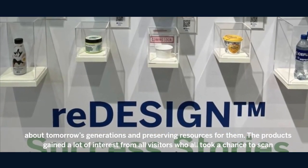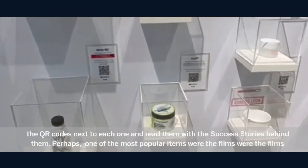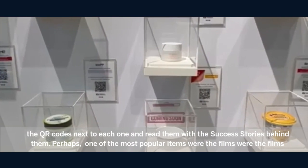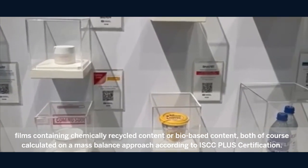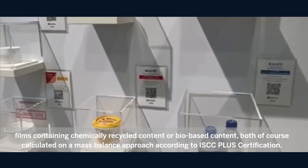The products gained a lot of interest from all the visitors, who took a chance to scan the QR codes next to each one and read the success story behind them. Perhaps the most popular items were the films containing chemically recycled content or bio-based content, both calculated on a mass balance approach according to ISCC Plus certification.